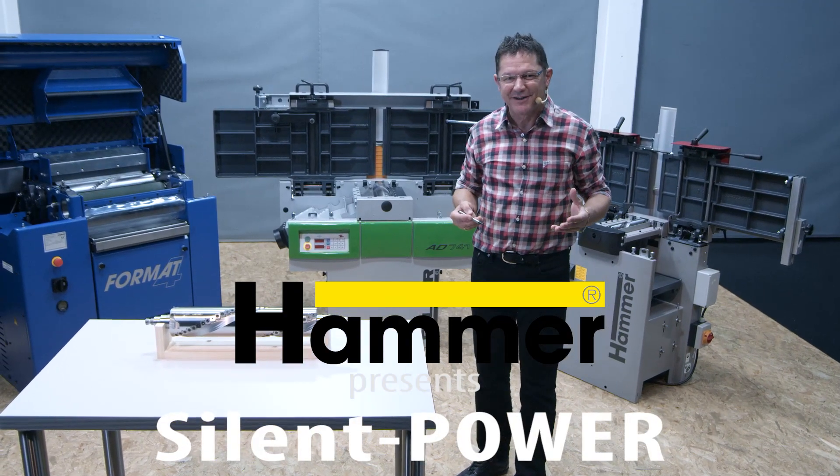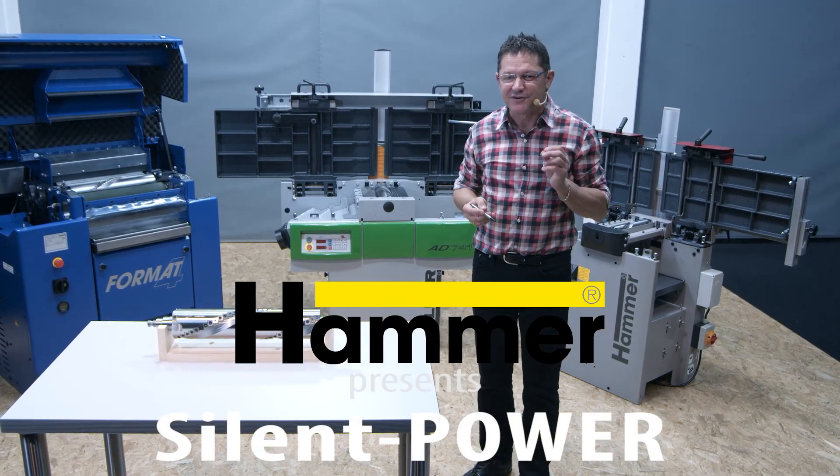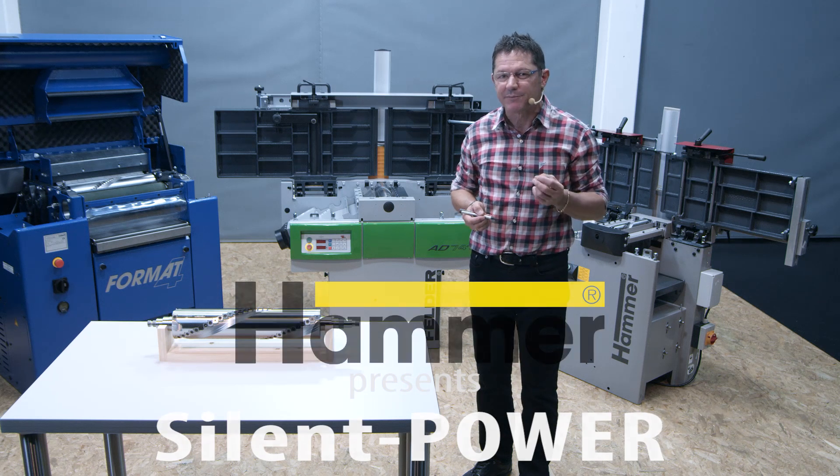Hi folks and welcome to the Felder Group. Today I would like to show you a sensation on the planer machine market.